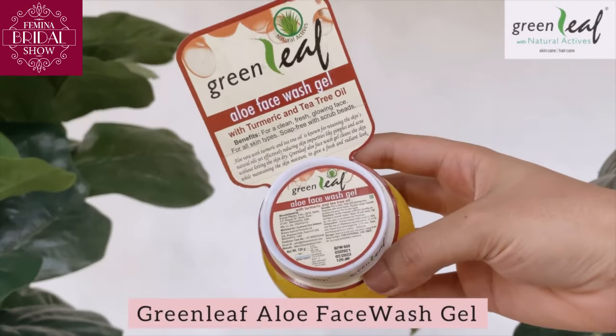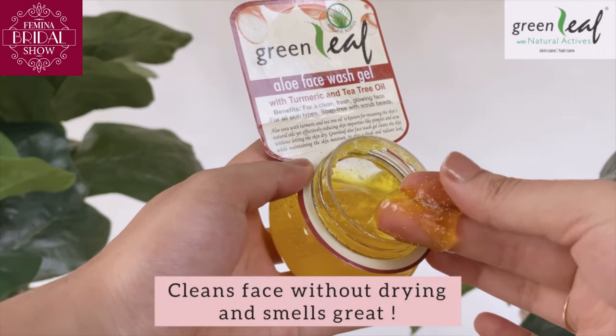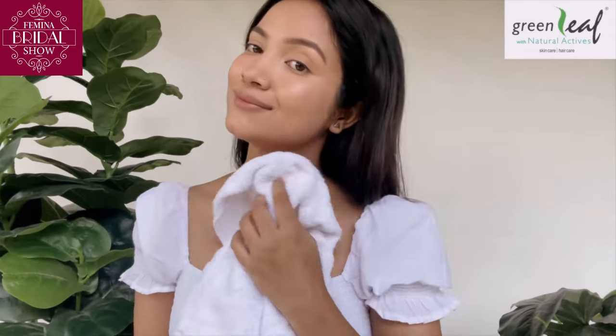After doing some workout in the morning, Greenleaf Aloe Face Wash Gel is just what I need. It cleanses my face without drying it at all, and the aloe turmeric combination gives me this clean, fresh, glowing face.